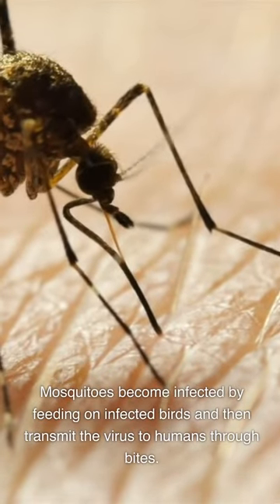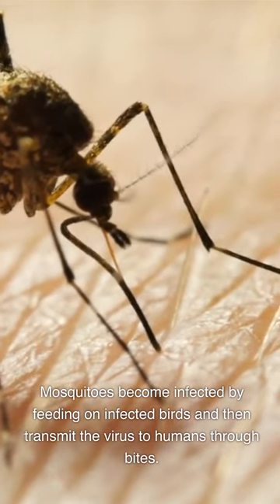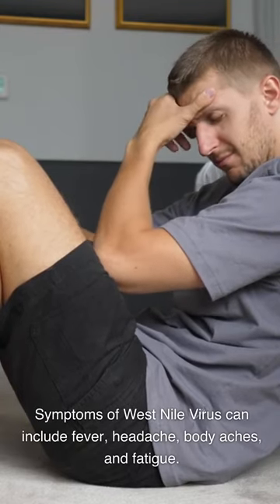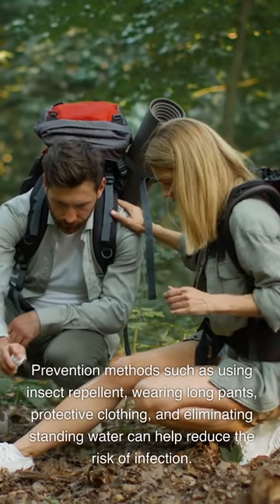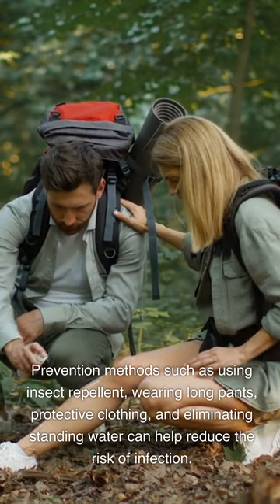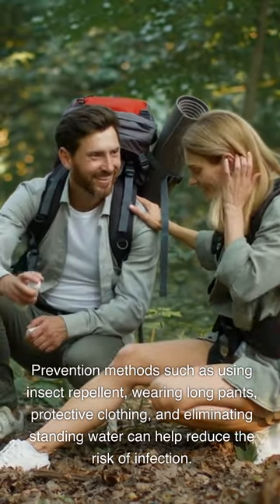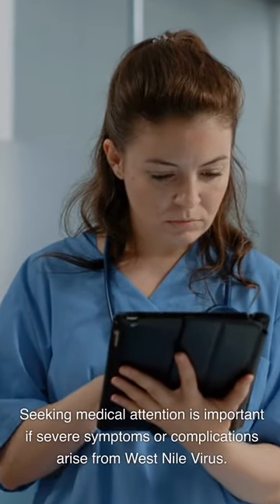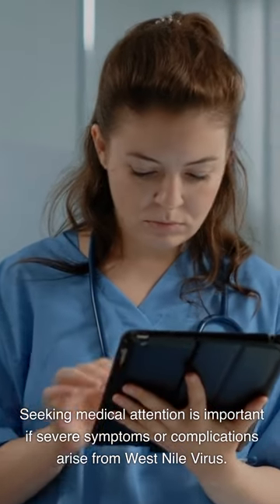Mosquitoes become infected by feeding on infected birds and then transmit the virus to humans through bites. Symptoms of West Nile virus can include fever, headache, body aches, and fatigue. Prevention methods such as using insect repellent, wearing long pants and protective clothing, and eliminating standing water can help reduce the risk of infection. Seeking medical attention is important if severe symptoms or complications arise.